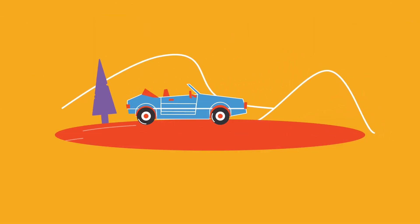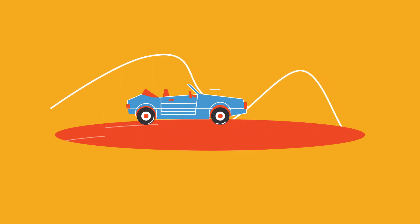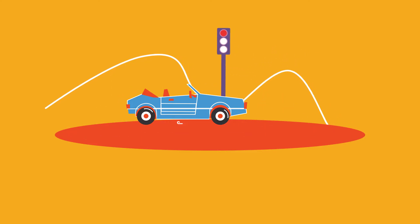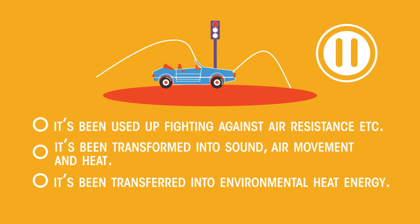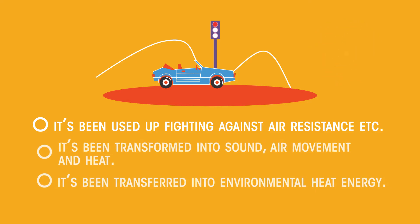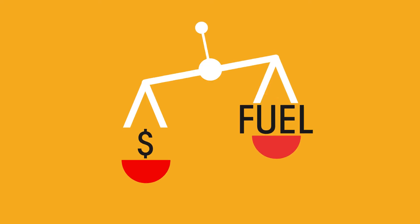Most people would say that this car has a lot of energy because it's moving, but where is the energy when the car has stopped? Pause the video while you think of an answer. If you chose 'it's been used up,' you're using the word energy in its everyday meaning. If something has energy, we think of it as being able to do something useful — a sort of fuel value.